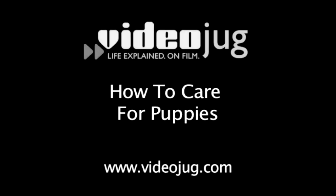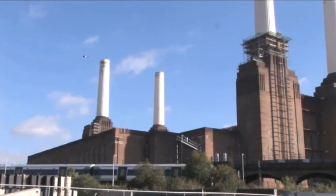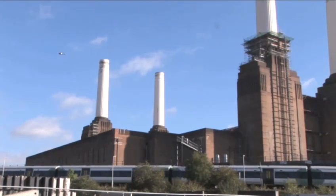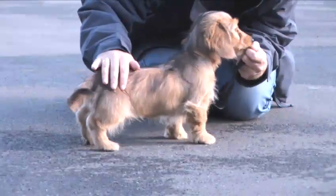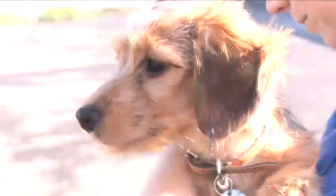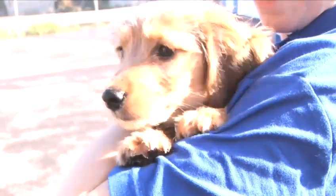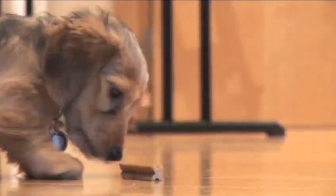How to care for puppies. Hello and welcome to Videojug. We've come to Battersea Dogs and Cats Home in London to show how to keep and care for puppies. Battersea have been rescuing and rehoming animals for over 140 years. Puppies are expensive, demanding pets that need companionship, regular exercise and proper training. Getting a puppy is a big commitment and this film only covers the basics of caring for your pet. Each breed has different needs, so take advice from a vet or breeder before buying one.